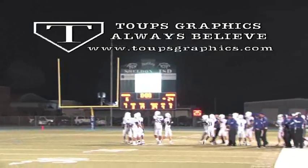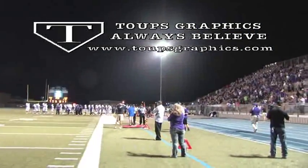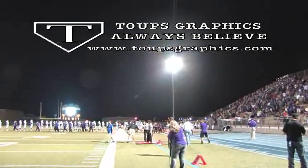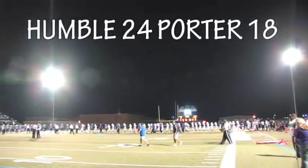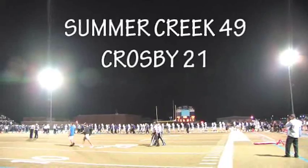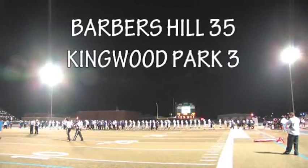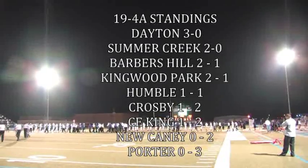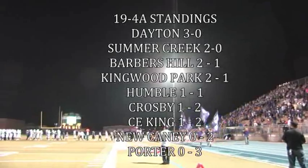Dayton Bronco Friday Night Lights is produced by TOOPS GRAPHICS — TOOPS GRAPHICS and the Dayton Broncos, a believing combination. Other scores from 19-4A: Humble defeated Porter 24-18; the Bulldogs of Cedar Creek crushed Thibodaux 49-21; and the Eagles of Barbers Hill demolished Kingwood Park 35-3. After three weeks, the teams are lined up in the District 19-4A standings.